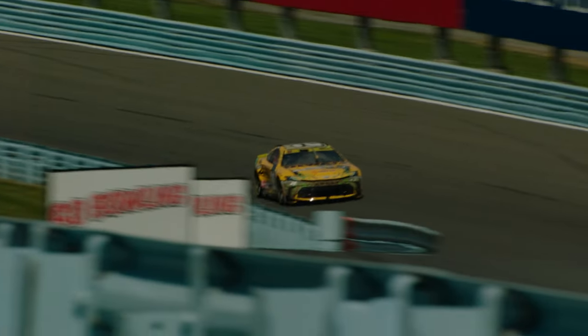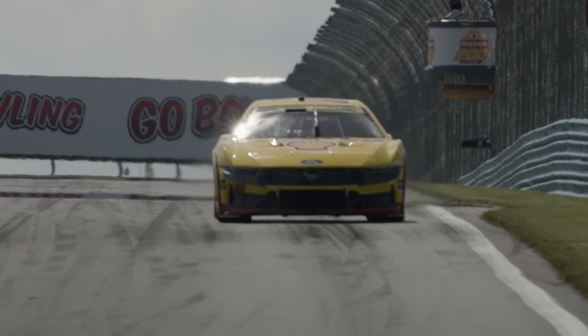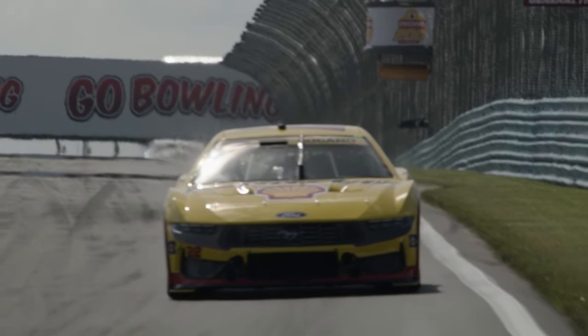There's no margin of error for the drivers around the bubble as they take on the twists and turns of Watkins Glen. The only driver locked into the next round is Joey Logano after last week's win at Atlanta. Watkins Glen is on deck, 3 p.m. Eastern on USA.